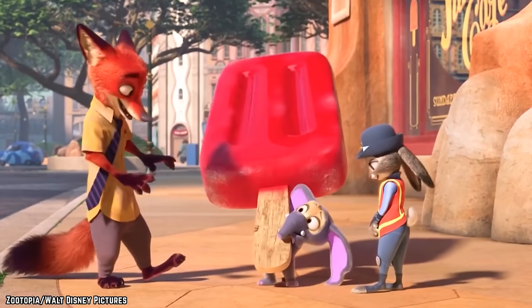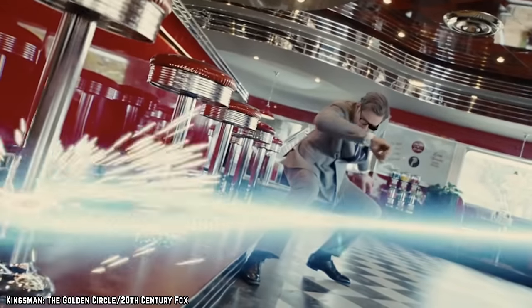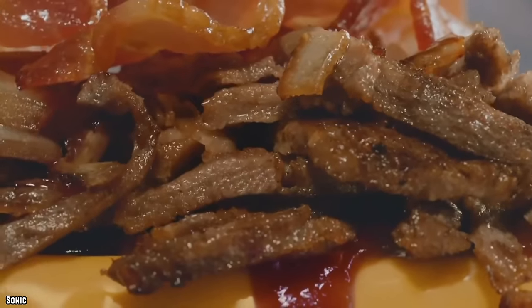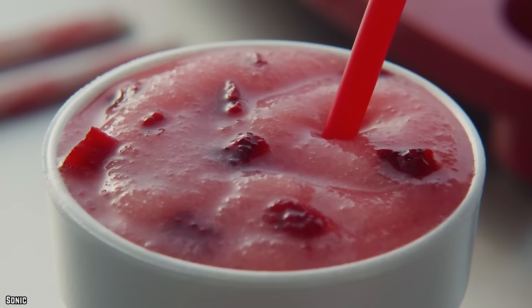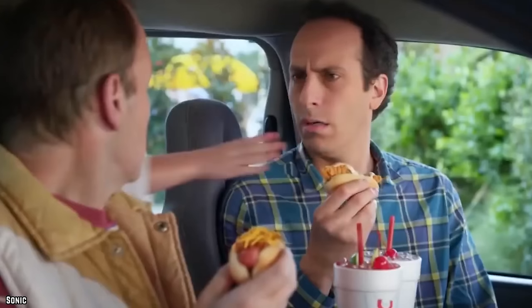If you want something big and bold, the Bacon Breakfast Toaster is perfect — a grilled Texas toast sandwich with all the fixings that certainly lives up to the saying that everything in Texas is bigger. They also have a few cavity-friendly treats on the breakfast menu that will give anyone quite a sugar rush.